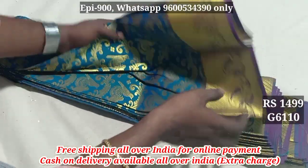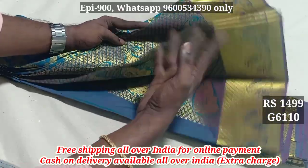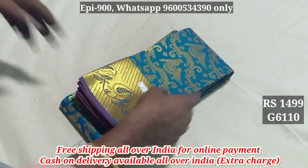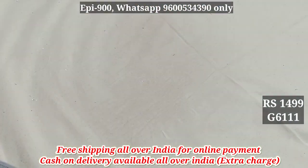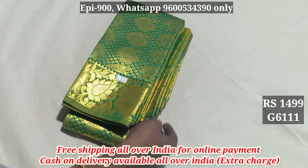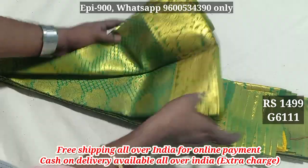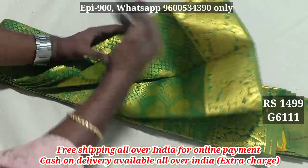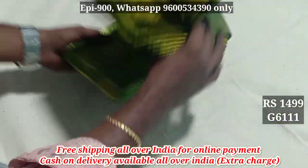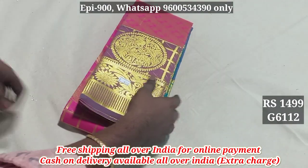Next is 610 — yellow, self-layer pallu. Product 6111 with Silver Pallu. Next is 6W12.